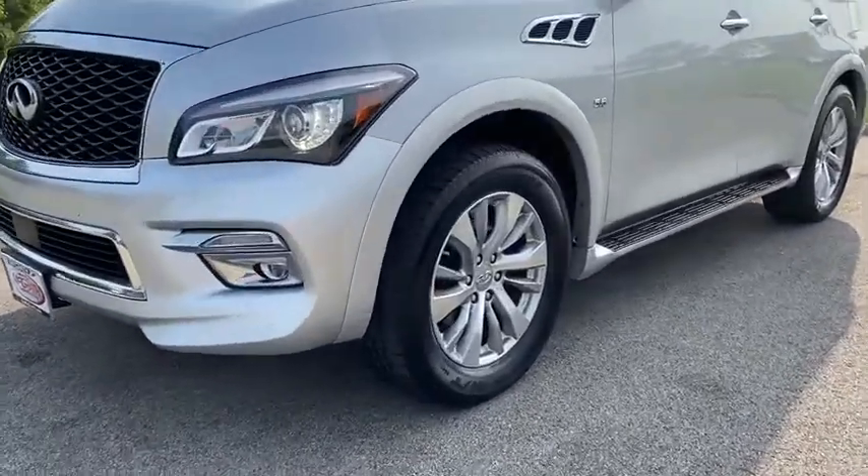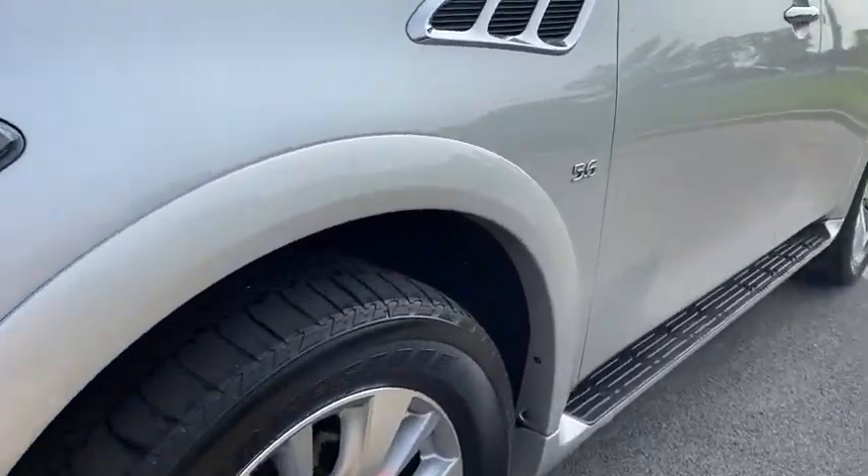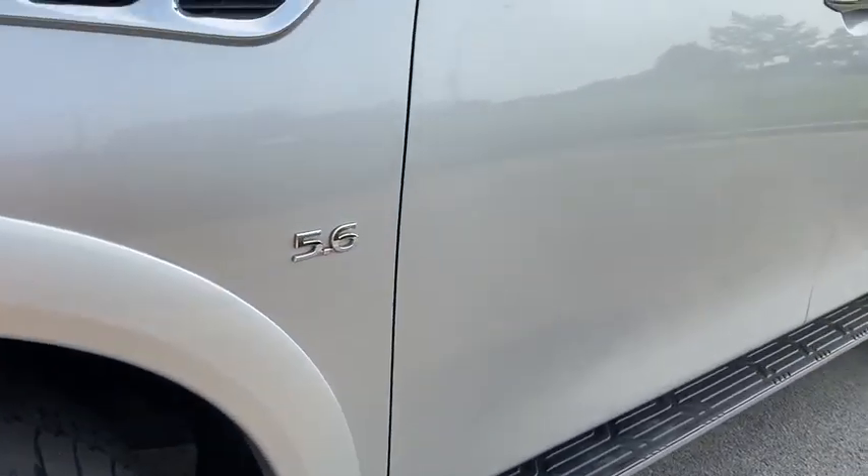The QX80 is the most fuel-efficient of its kind. This vehicle has less than 60,000 miles.